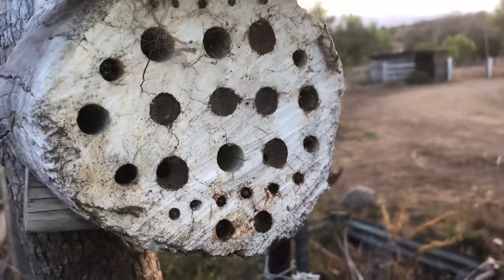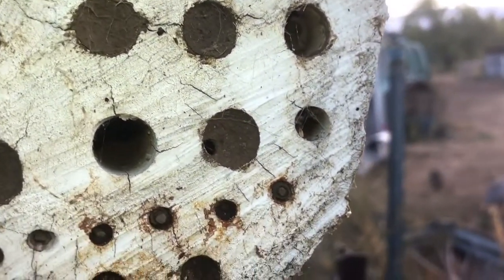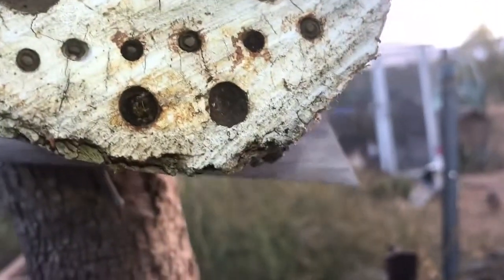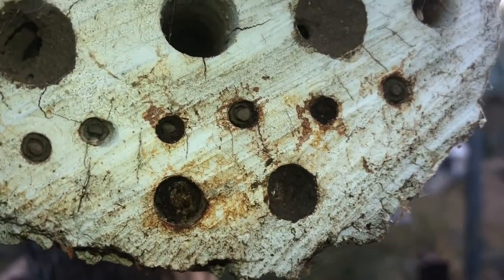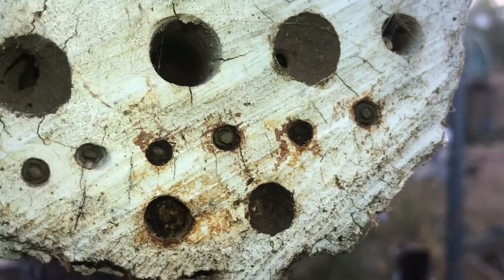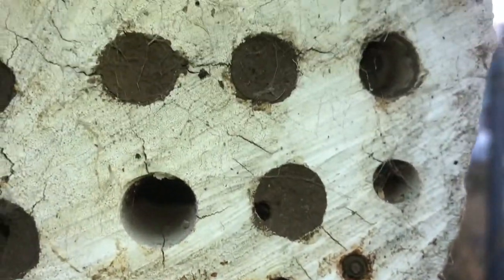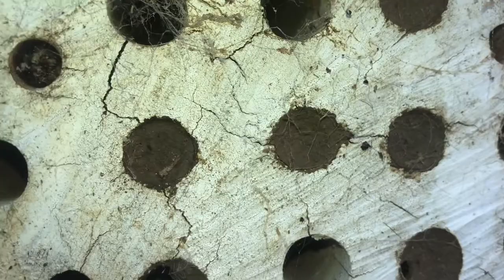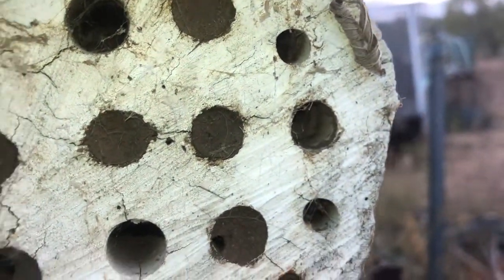I've just turned the light on the camera here and you can see these ones are blocked up. There's a half open one there and a few smaller ones down here that have got bees or small wasps or something in them — something's in that one there by the look of it. But these ones here are all blocked up. So we'll be keeping an eye on them and see if we get a few more native bees floating around.